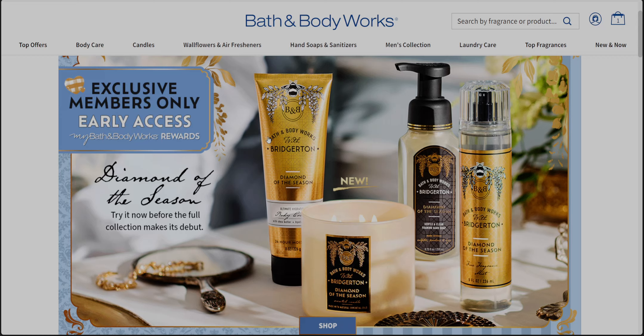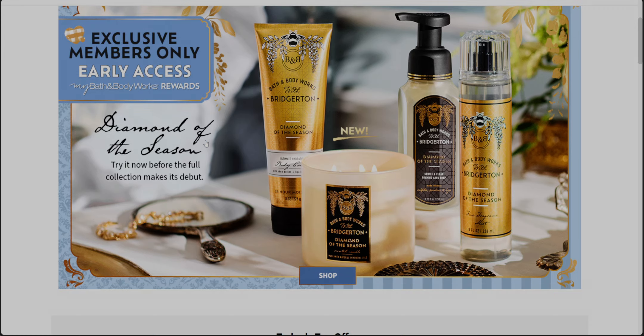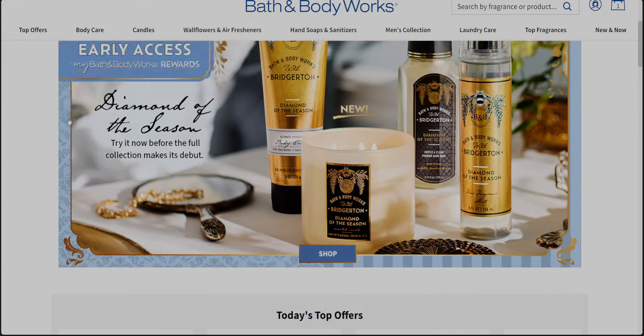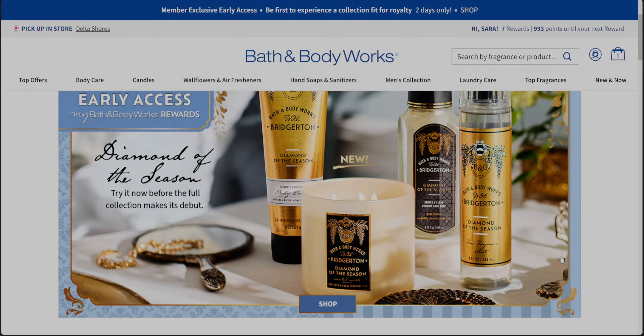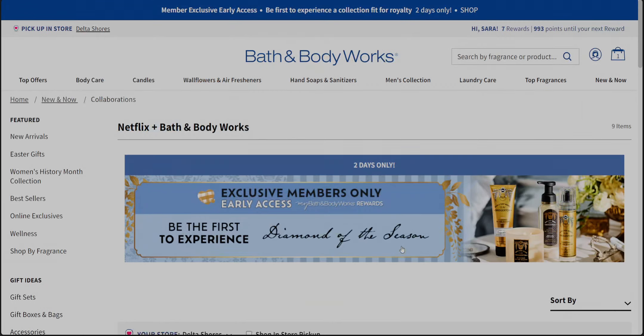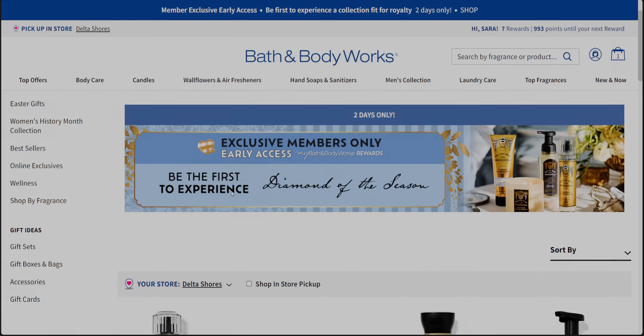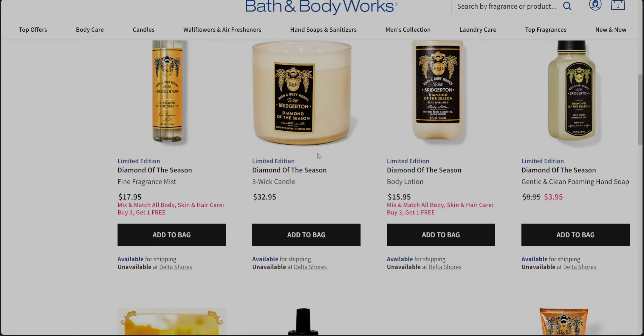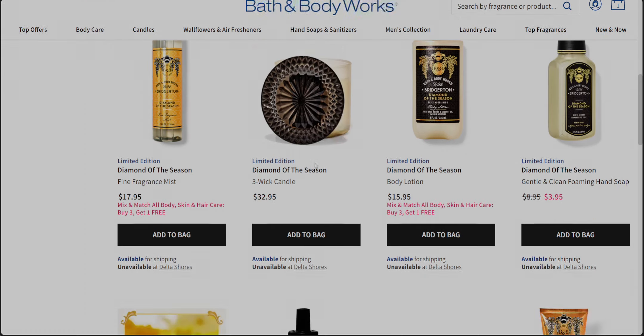The website looks ever so regal and royal: 'Exclusive members only early access — Diamond of the Season. Try it now before the full collection makes its debut.' I love how the border here is so beautiful and royal looking — it looks almost like an invitation. There's another banner that says 'Be the first to experience Diamond of the Season.'